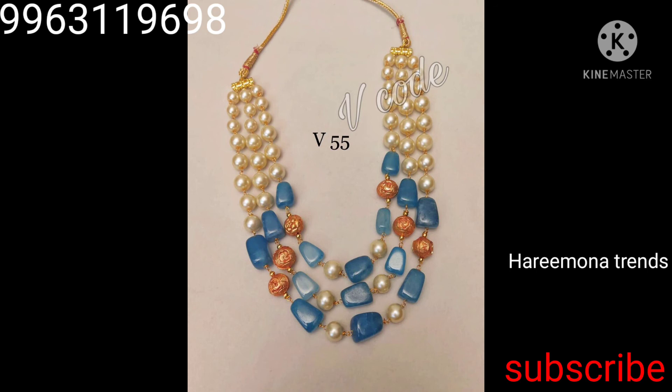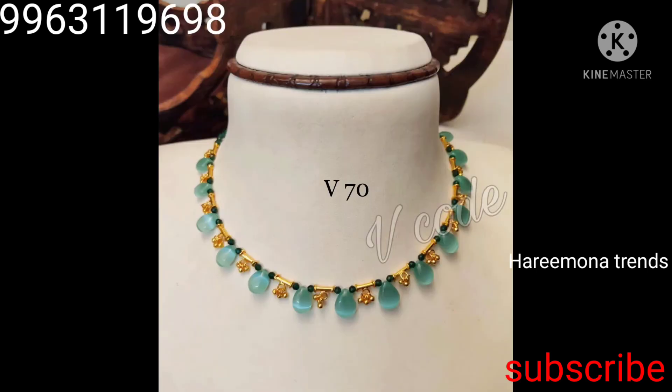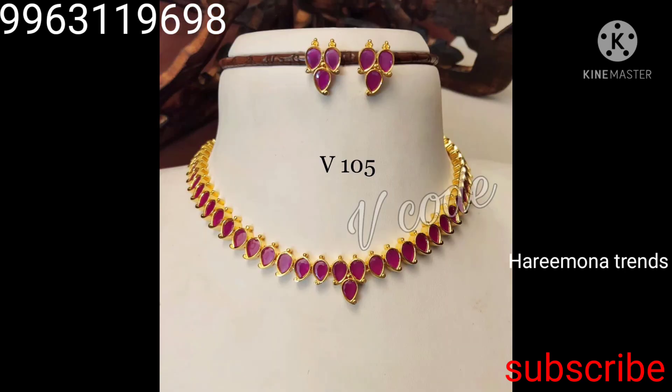This is a traditional wear piece in a very nice color.